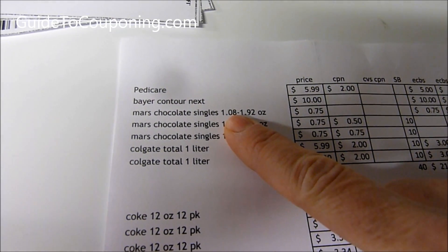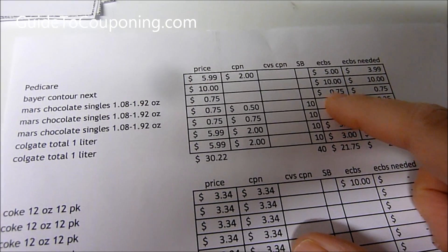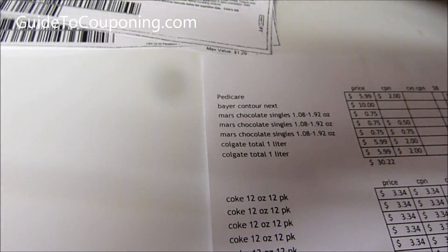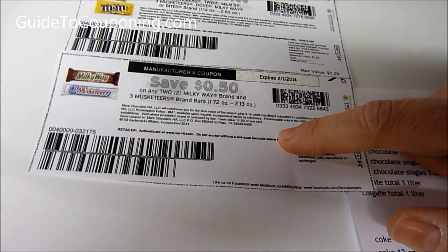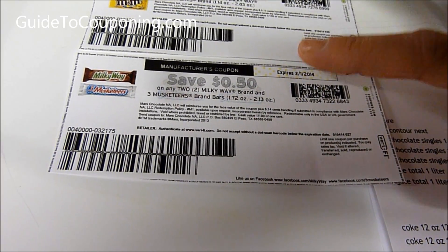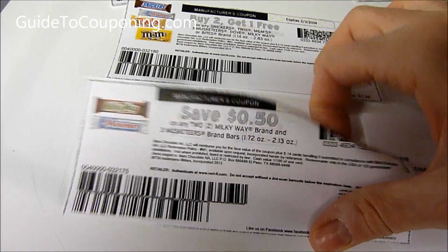Mars Chocolate Singles are $0.75 starting tomorrow, or today after 4, and you get $0.75 back. There are a couple of coupons on Coupons.com — one is for buy two get one free, and the other is $0.50 off. I have to get Milky Way and Three Musketeers. Sometimes if they're out of those, they'll let me get a Snickers or whatever, so I'll use those two.